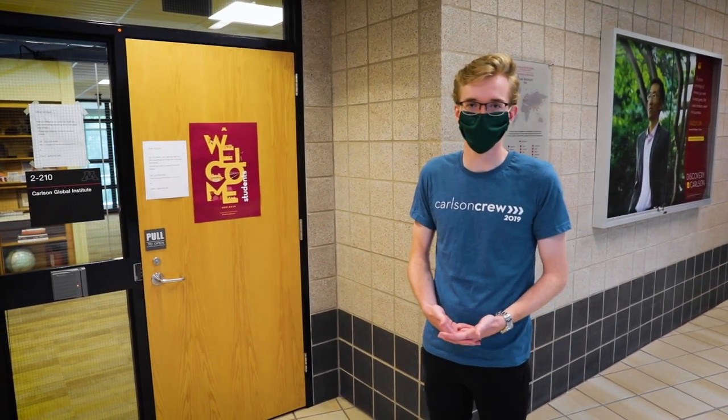Here we are at CGI, or Carlson Global Institute, which is Carlson's study abroad office. Here you can meet with one of the study abroad advisors to talk about any of the numerous study abroad programs we have available to students.